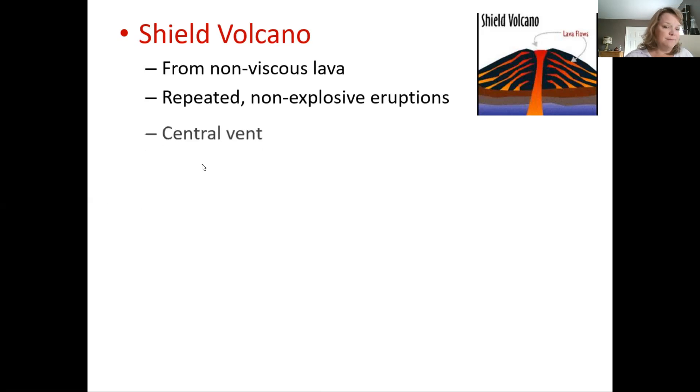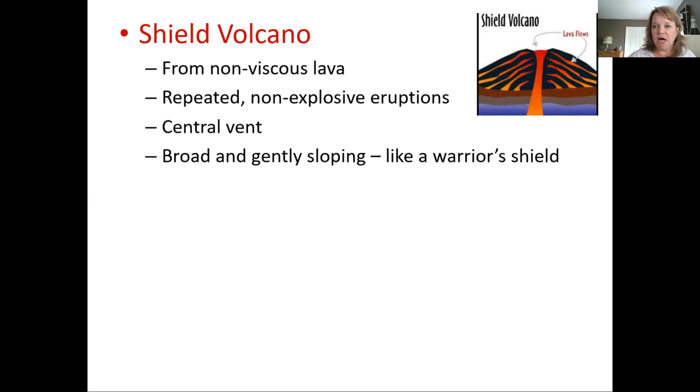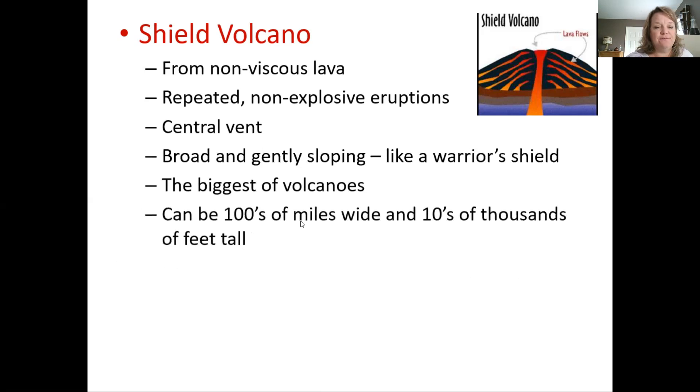Shield volcanoes typically come from a central vent — not a lot of extra vents like in composite volcanoes. They're broad and gently sloping like a warrior's shield. They can be hundreds of miles wide and tens of thousands of feet tall — the biggest of the volcanoes in sheer bulk. The composite ones look taller because they're not as broad, but shield volcanoes are massive. Hawaii and the Galapagos Islands are all shield volcanoes.